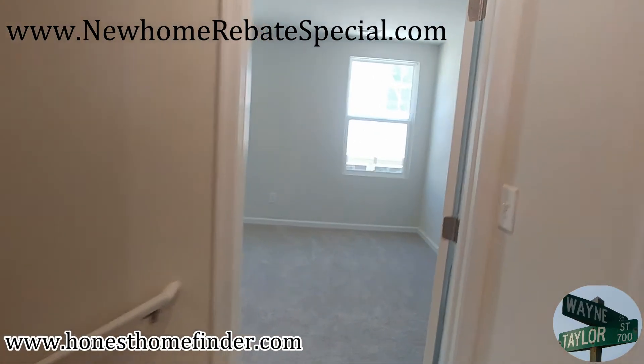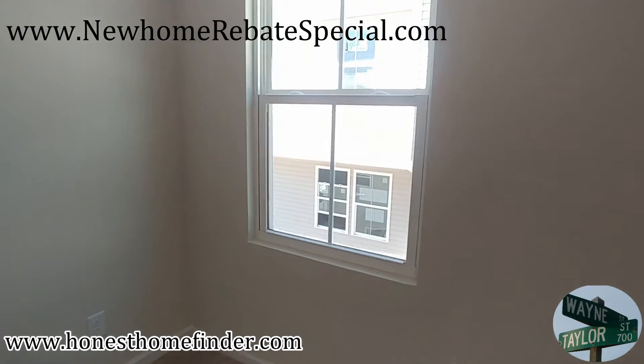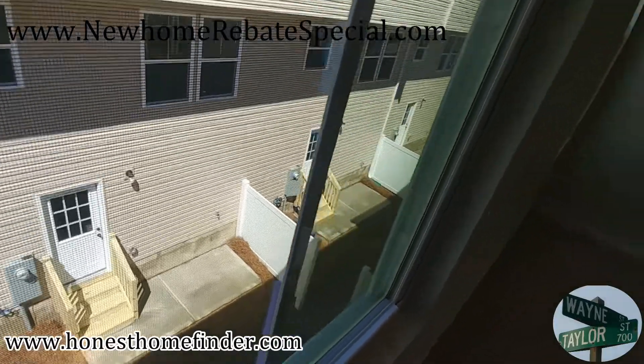That's going to be it for me on this one. Wayne Taylor, Wilkinson ERA, HonestHomeFinder.com. Those are kind of close together — they're your neighbors. So they didn't give you a lot of room there.